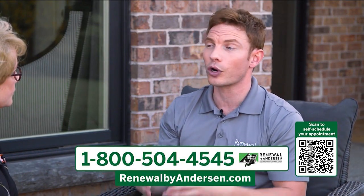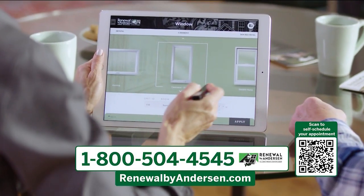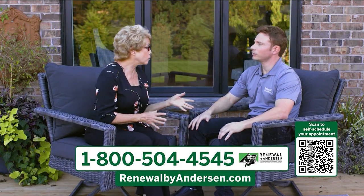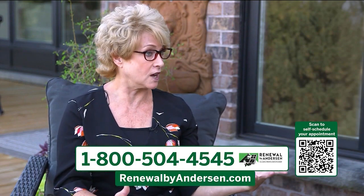Whether you choose a color window or a white window, you have seven different window styles to choose from to help transform your home's look. And what's great about your color windows is that they won't fade over time.